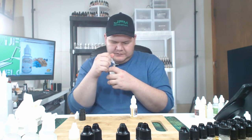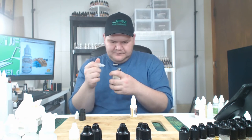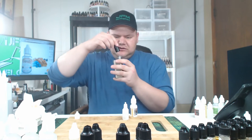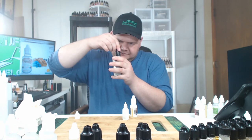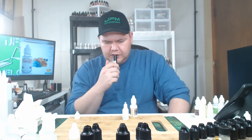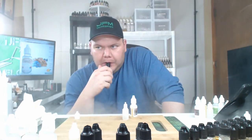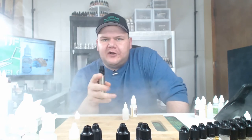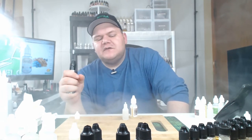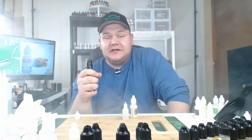There we go. That's what we want — we want the vapors. Cheers, guys. Alright. So right off the bat, there are two things I want to mention. First thing is that this seems like a weaker flavor.